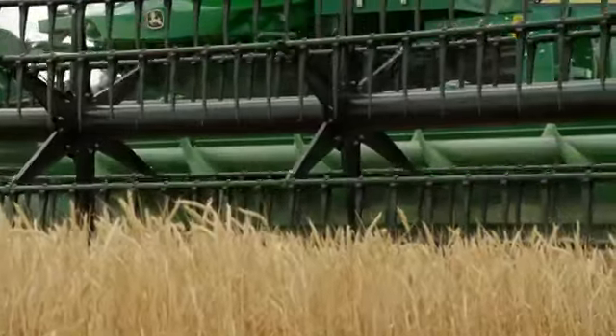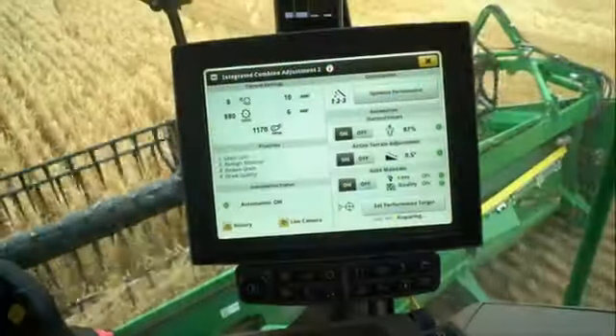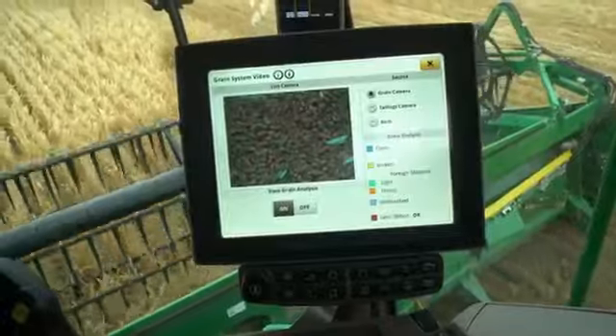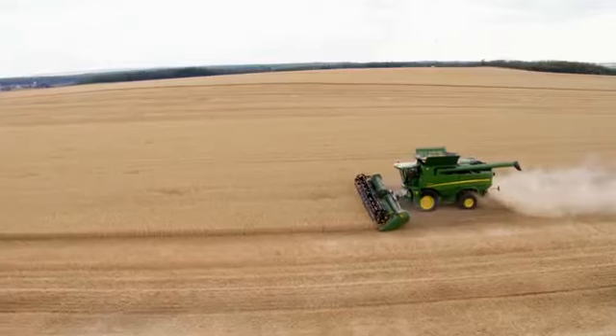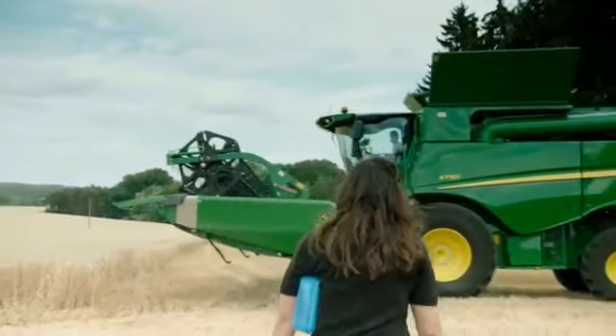A revolution in harvesting automation — the award-winning Integrated Combine Adjust ICA2 is increasing the utilization of the installed capacity by, on average, 20%. Eliminating the need for regular manual adjustments, it gives operators the confidence their Combine is operating as efficiently as possible, no matter who is driving.